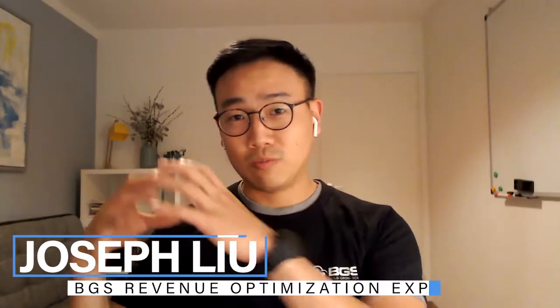Hey everyone, Joe here from Build Grow Scale. I'm a revenue optimization expert that helps e-commerce stores build, grow, and scale their business. In this training, I'm going to talk about three mistakes that most e-commerce stores make when it comes to the pop-ups on their site. Let's get into it.